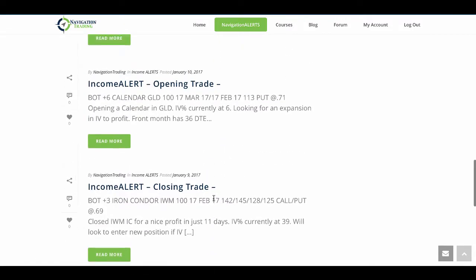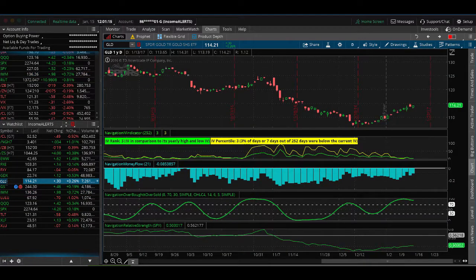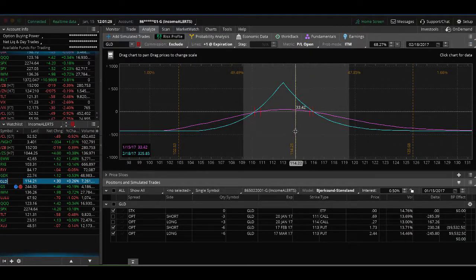The next alert was an opening calendar trade in GLD. The IV percentile was at 6. With calendar trades, we look to profit from an expansion in implied volatility, so we want to put those on when IV is extremely low. Looking at GLD — the ETF for gold — implied volatility is still extremely low, which is the best time for calendars. We're slightly in profit but waiting for more IV expansion.